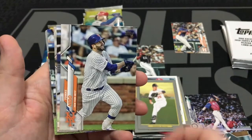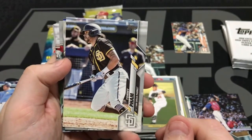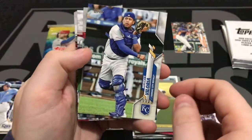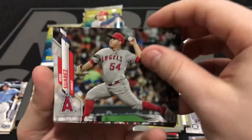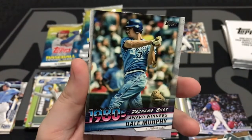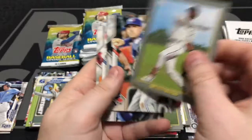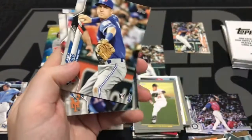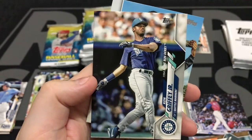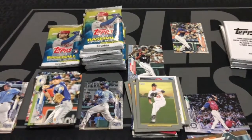Here we go — Logan Forsythe. Tommy Pham — I think this trade is going to turn out to bite the Rays in the butt. Shouldn't have gotten rid of Tommy Pham. Miguel Cabrera. Veloria. Jose Suarez. Chris Sale. Decade's Best — Dale Murphy of the Atlanta Braves in those sweet powder blues. Here is Lewis Brinson for the Miami Marlins. Andy Burns, rookie card. Nunez. And another sweet Ken Griffey Jr. Home Run Derby card. And Jared Dyson. Last pack out of this box, and we're going to have Ronald Acuna Jr., All-Star game. Pretty cool.